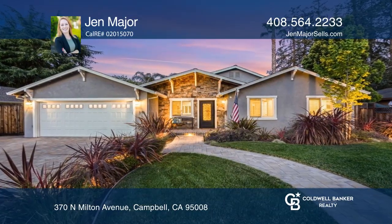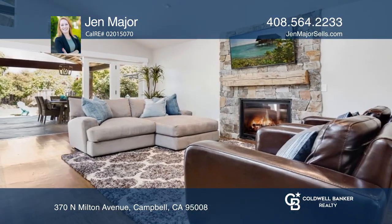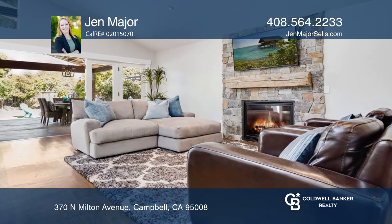Welcome to this stunning and professionally rebuilt top-to-bottom single-story home in the highly sought-after Campbell Community Center neighborhood.